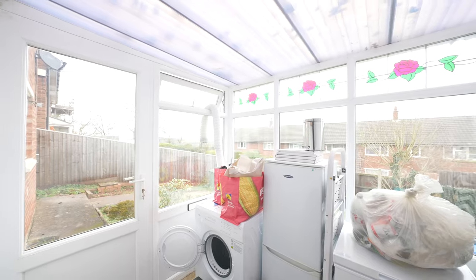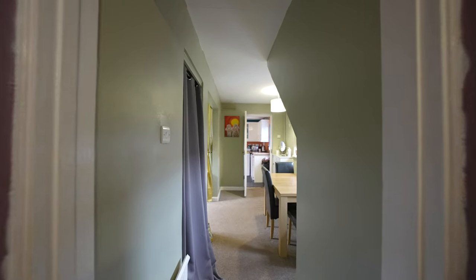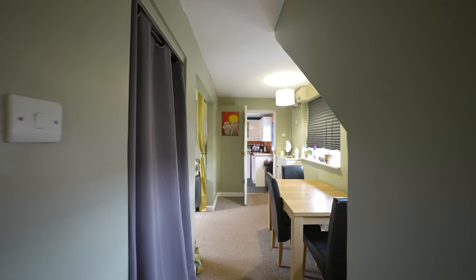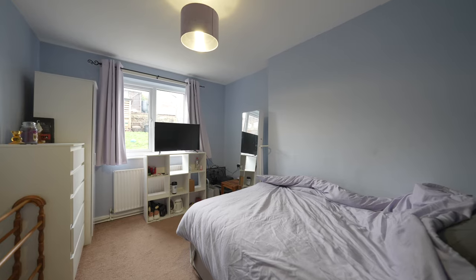Upon entering the property you're greeted into a porch, which is currently being used as a utility space. To the ground floor you have two good sized reception rooms and a kitchen breakfast room. One of the reception rooms is currently being used as a bedroom.